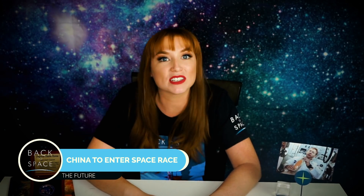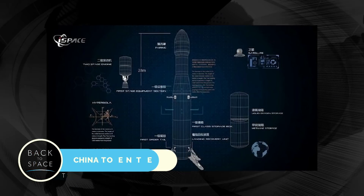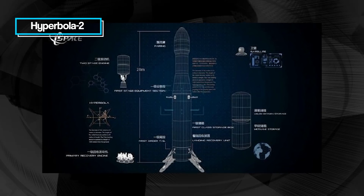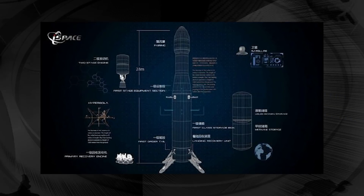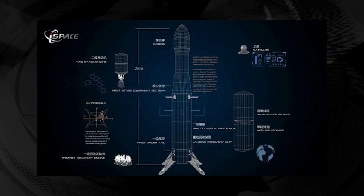The future: China has now entered the space race. A private company called iSpace is planning to launch a rocket with a reusable booster in 2021 called Hyperbola 2 — China's first reusable rocket. iSpace also intends to develop a reusable suborbital space plane for tourism. The space race is on.